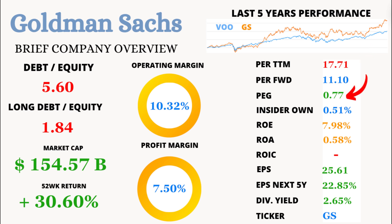But what's driving this optimism? Enter the PEG ratio, sitting at a super attractive 0.77. The PEG ratio takes into account the company's growth rate, and anything below one is generally considered a great value. This means GS is not just about steady earnings, but also about growth potential.